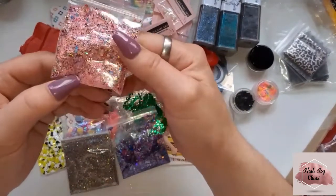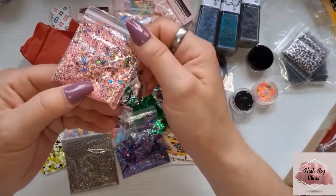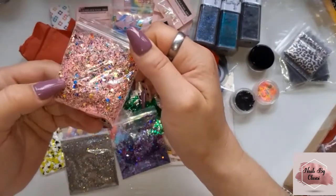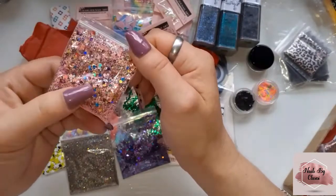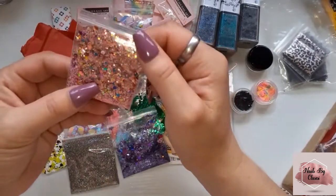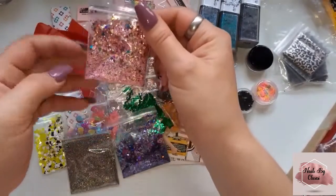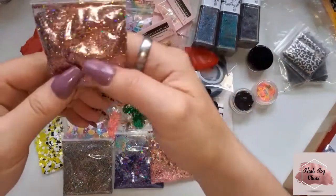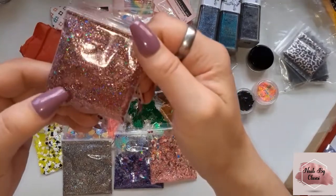Then we have this one which I can see is a fine pink, and then it's got like that cerise pinky purple, and then there's just multi-colours of hexagons and something that's holographic. That's pretty, very very pretty. And then there's this one — this looks like red and silver.